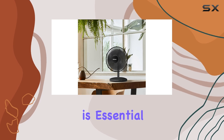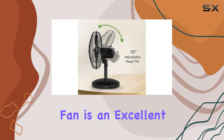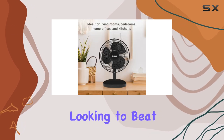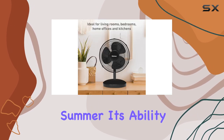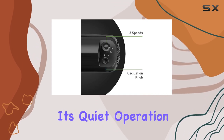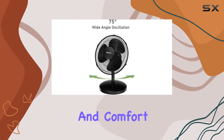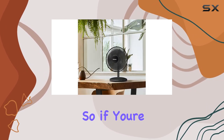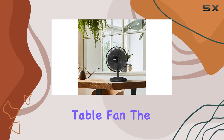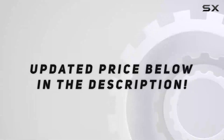With its modern design and practical features, this fan is an excellent choice for anyone looking to beat the heat this summer. Its ability to provide a wide range of cooling options combined with its quiet operation makes it a top pick for those seeking both functionality and comfort. If you're in the market for a reliable and efficient table fan, the Home's 12-inch model is definitely worth considering.